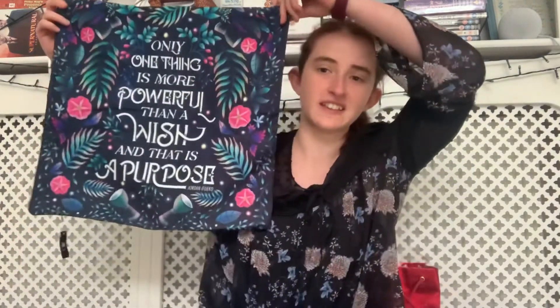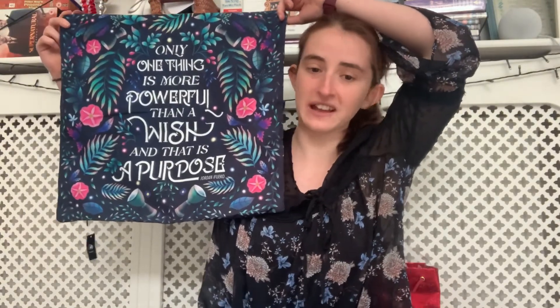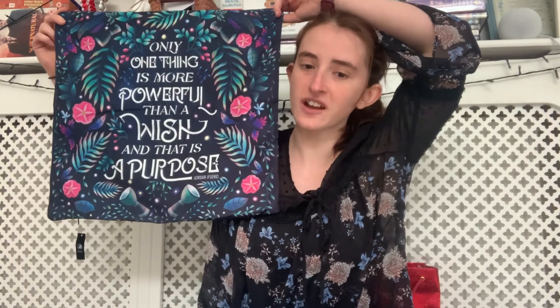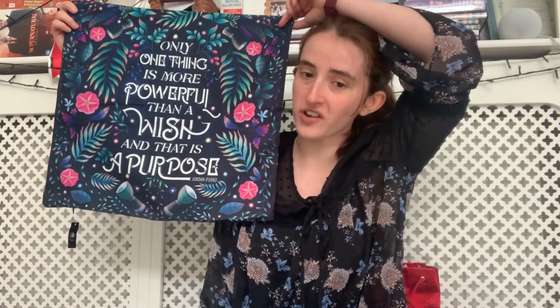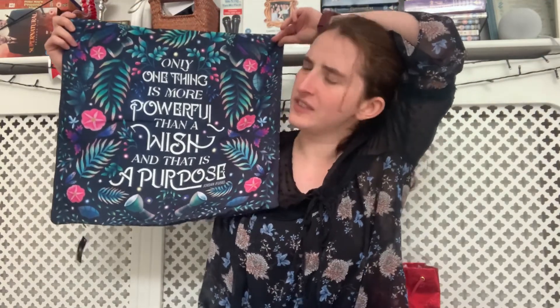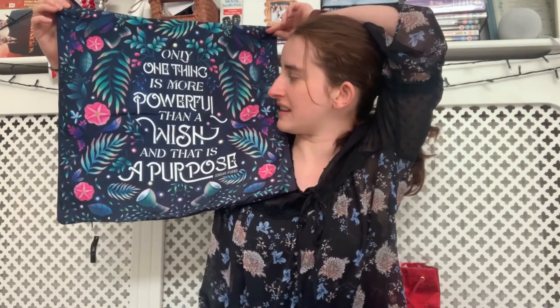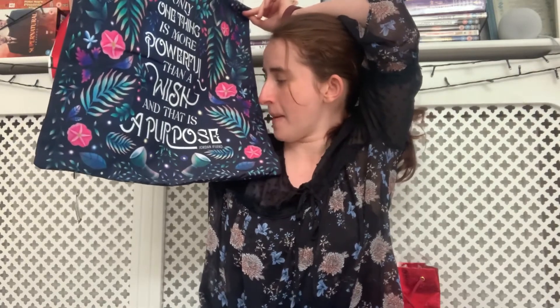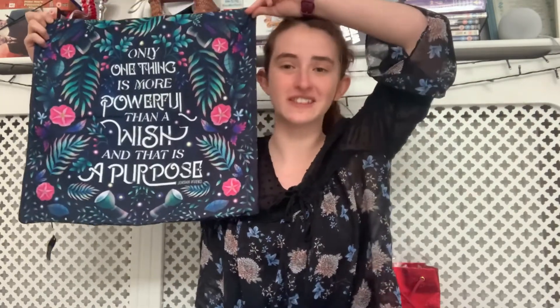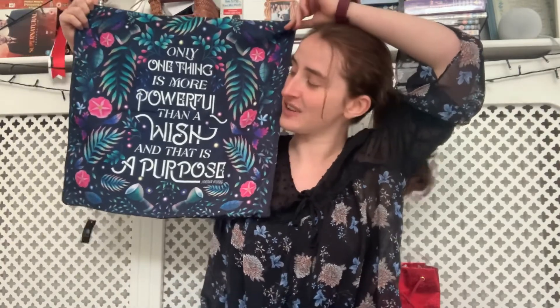The next item is this cushion cover. It's inspired by Ray Bearer and it's designed by Blanca Design. The cushion cover inspired by Ray Bearer by Jordan Ifueko features one of the most inspiring quotes from the book, and it will be a great addition to your home decor. I love the colours of this — it definitely suits the book. It says, 'Only one thing is more powerful than a wish, and that is a purpose.' I like that quote. I've been meaning to read this for a while. I did really enjoy Ray Bearer, I've just not got around to reading the sequel.